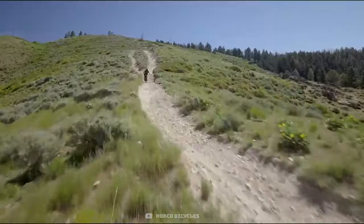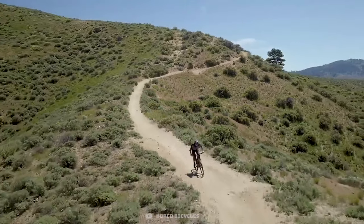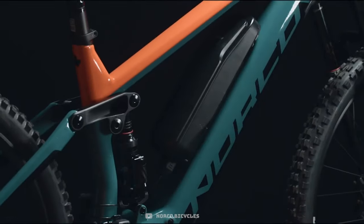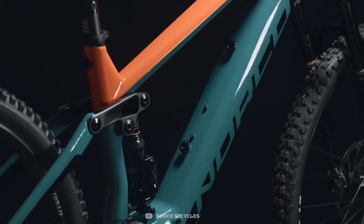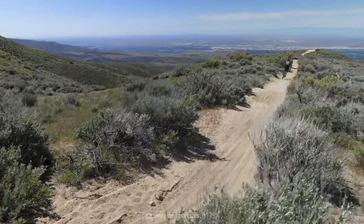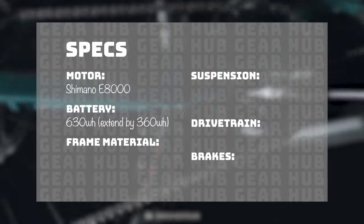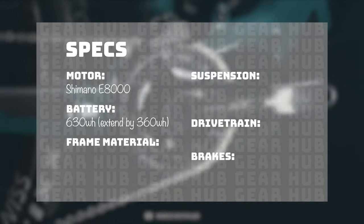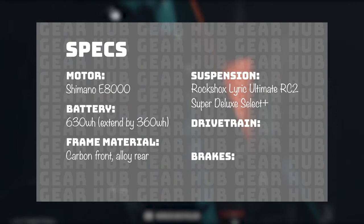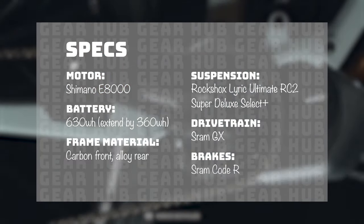The range of an e-bike is really tricky to estimate because there are so many variables with terrain, temperature, rider weight, and input, but a 630 watt hour battery should average a 3 to 4 hour ride. The ride time can be extended with an optional external battery from Norco which gives an extra 360 watt hours. The motor is the Shimano E8000, a 630 watt hour battery with an optional 360 watt hour extender, carbon front alloy rear. The suspension package is the RockShox Lyric Ultimate RC2 with the Super Deluxe Select Plus in the rear.